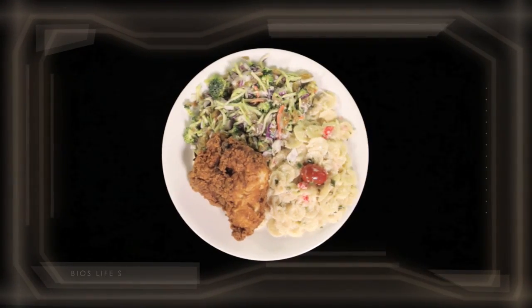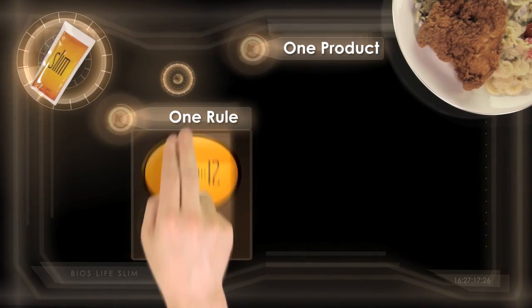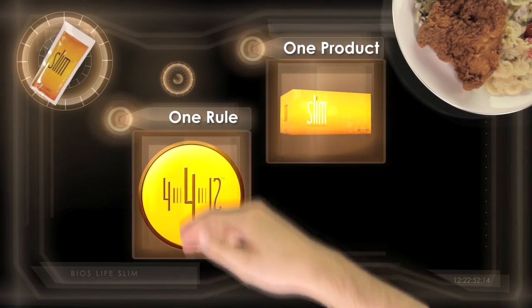Take the guesswork out of burning fat with just one rule and one product. One rule: 4-4-12. One product: BIOS Life Slim.